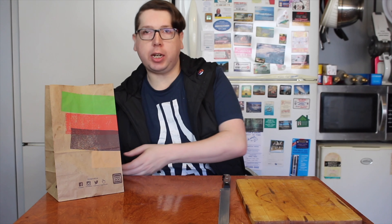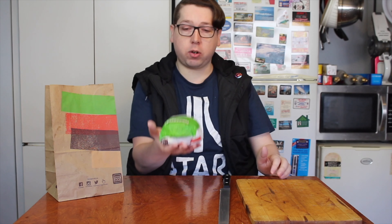Welcome to another episode of Checkout Basket. Today we are checking out a new menu item from Burger King Hungry Jack's — the new Chicken Caesar Tender Crisp.